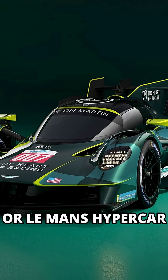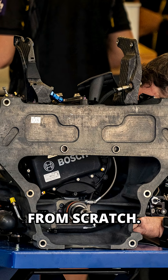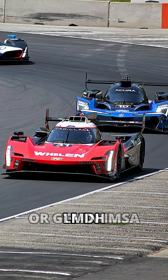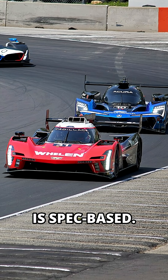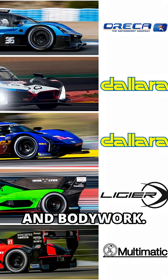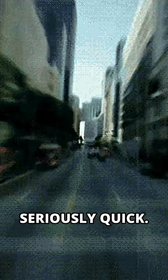LMH, or Le Mans Hypercar, is WEC's top class. Manufacturers build full prototypes from scratch — Toyota, Ferrari, Peugeot — all custom machines. LMDH, or GTP in IMSA, is spec-based. Teams pick one of four base chassis, then add their own engine and bodywork. It's cheaper, faster to develop, and still seriously quick.